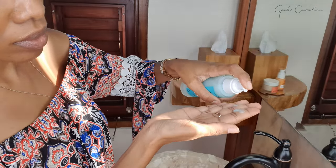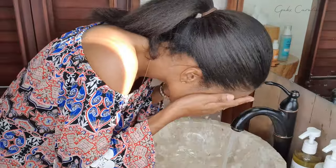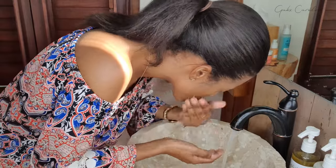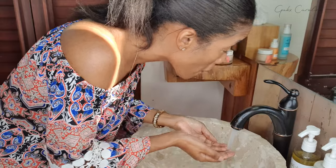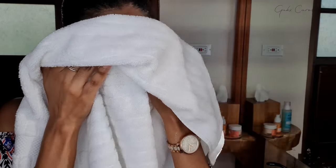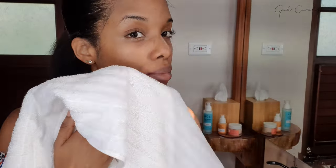I used my cleansing brush to cleanse my face, but unfortunately my camera was not recording. This is me just after cleansing and rinsing — you want to rinse thoroughly — and I'm just going to pat my skin dry. My skin feels really, really good — nice and clean but not stripped.